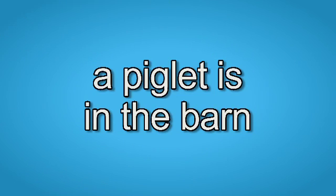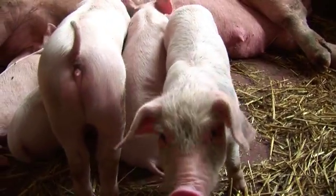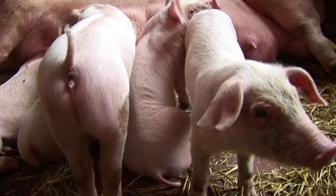A piglet is in the barn. A piglet is in the barn. What kind of animal is in the barn? A piglet is in the barn.